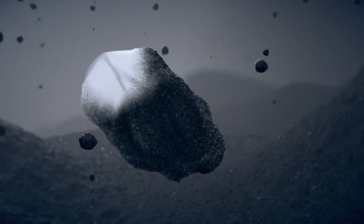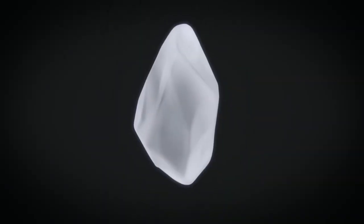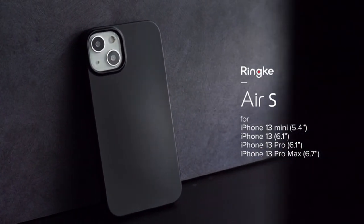Hi, what's up everyone! In this video we are going to talk about the Top 11 iPhone 13 Pro Mini Max Accessories Part 2 you can buy on Amazon. If you are new to this channel, please consider subscribing and pressing the bell icon.